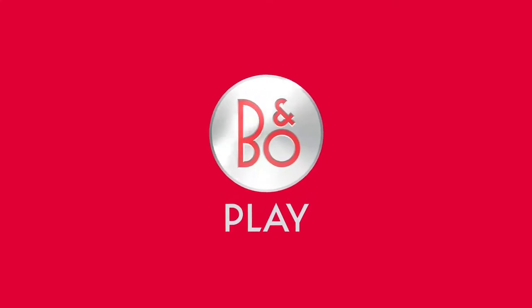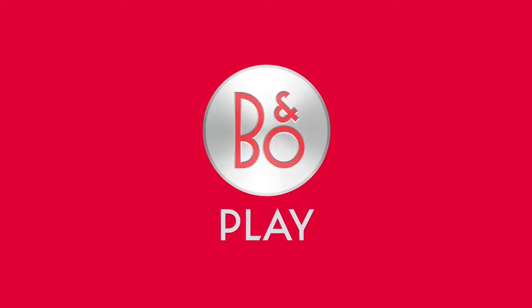This year is a really big year for Bang & Olufsen. It is the year when we launch B&O Play, a new brand in the Bang & Olufsen family. We have taken the things we're best at, we have taken the things we love doing, and we're putting all of that into a completely new group of products.